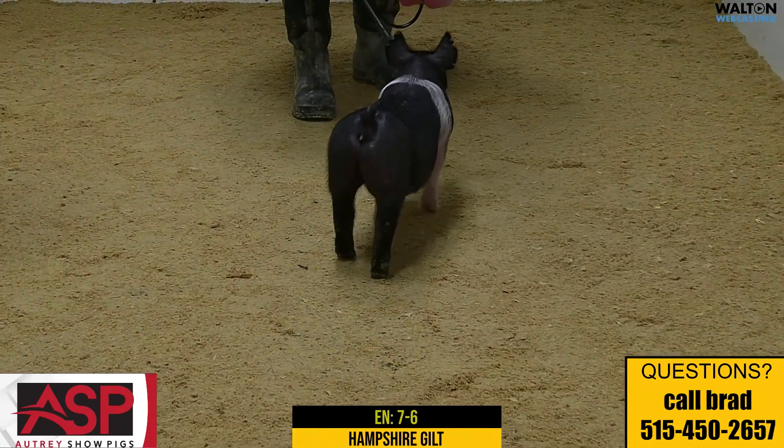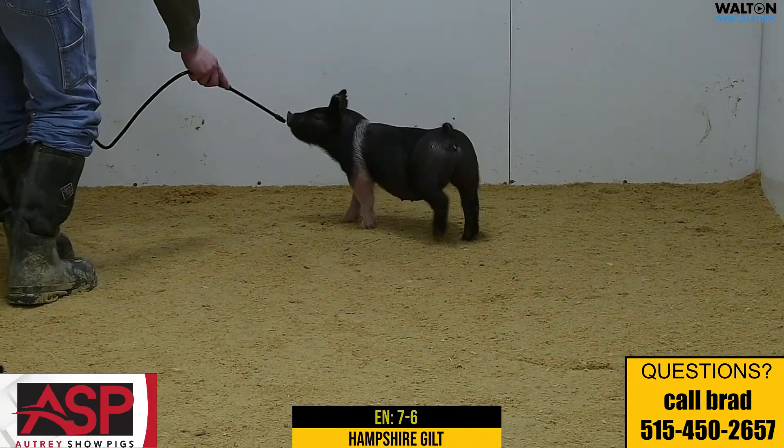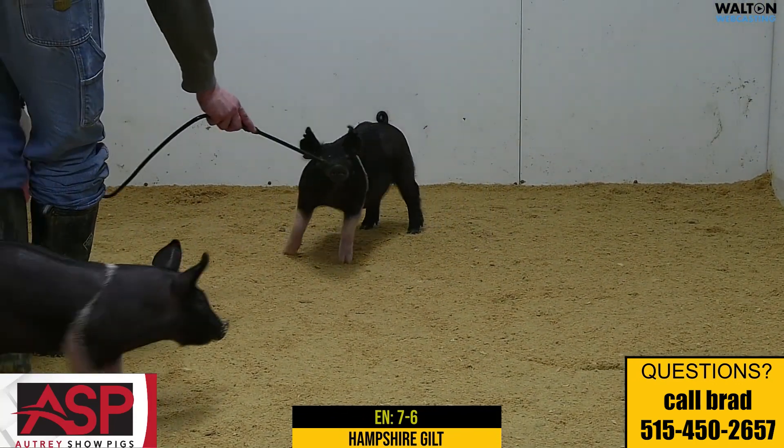And one that when we get to the big ring setting, we still think from the side it has got enough to do what we need to when we get into those big shows. Again, that's 7-6 Hampshire gilt.